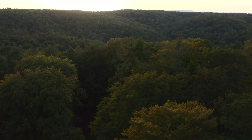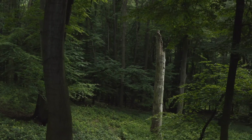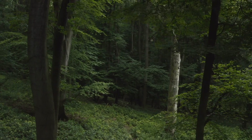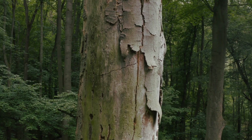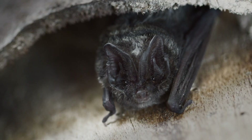Large ancient forests have become rare in Europe. When dead trees are left standing, they provide a home for new life. A very rare forest dweller can be found hidden behind the bark: the Barbastel bat.